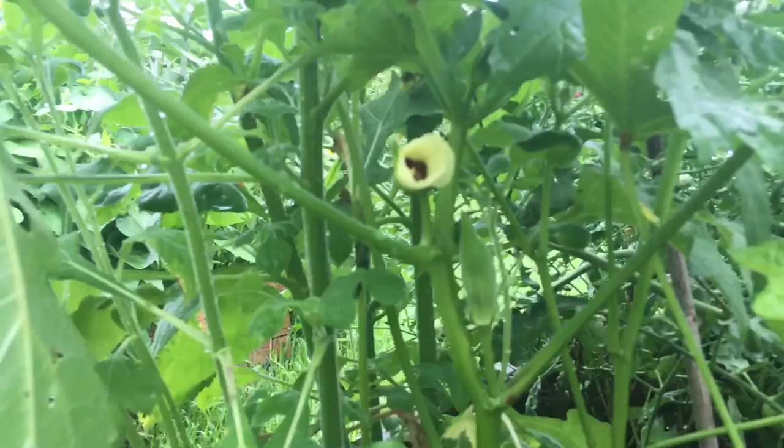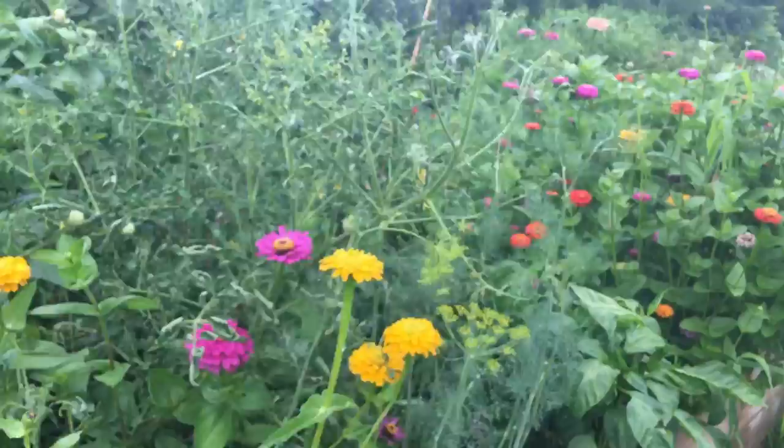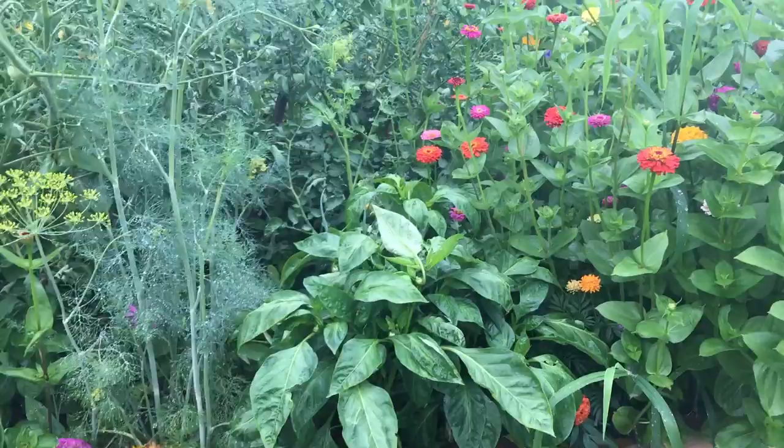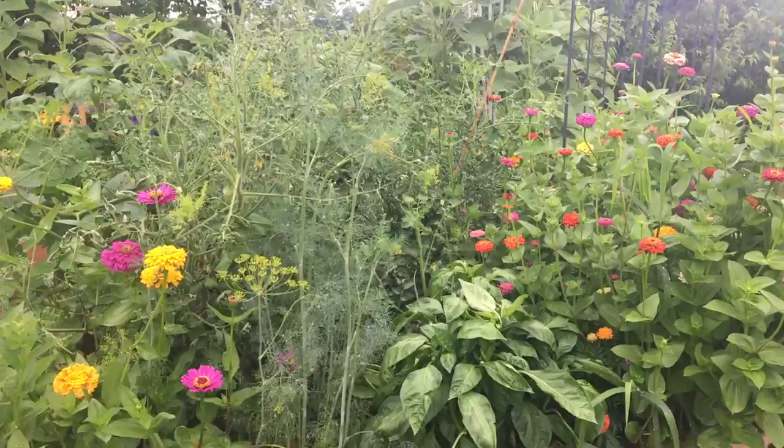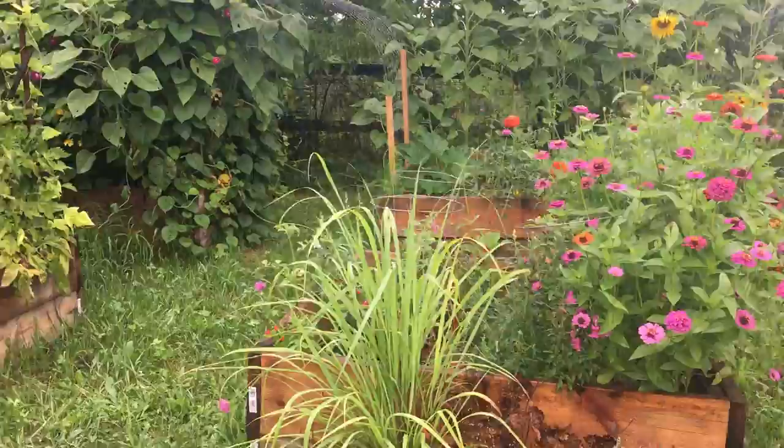Oh my gosh, I haven't even noticed! We have our first okra! Okra flowers are so pretty! So we've got okra and the peanut plants in here. We've got pepper plants but I don't see any peppers on it yet. I planted potatoes in this raised bed; I have no idea what's going on with those though.